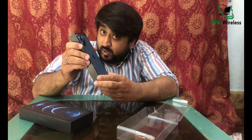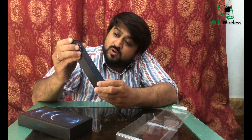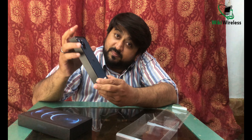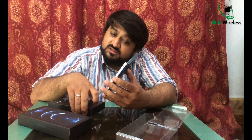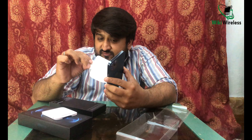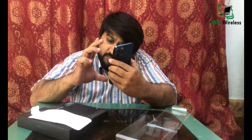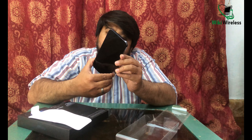This is the 12 Pro Max — this is the big phone. This is the maximum size Apple has ever provided. Comparing it with the iPhone 11 Pro Max, this is bigger in size. People were expecting the Pro Max size would be the same as the 11 Pro Max, but this time it is quite a bit bigger.